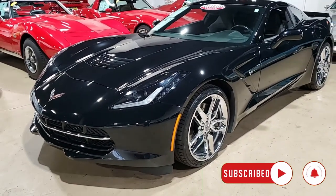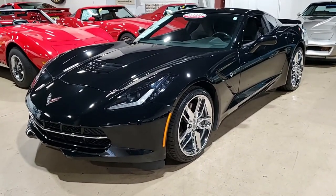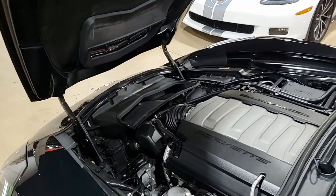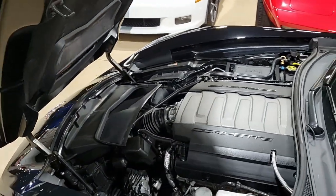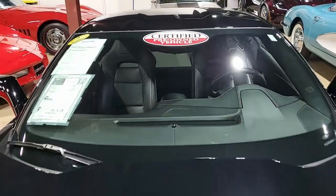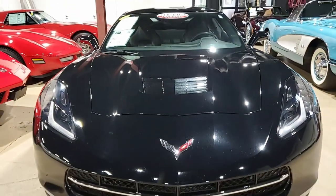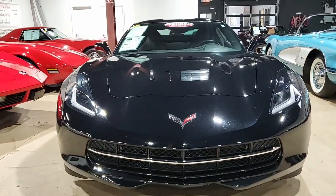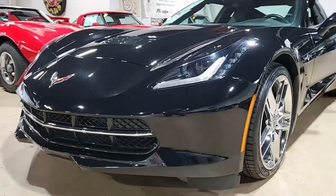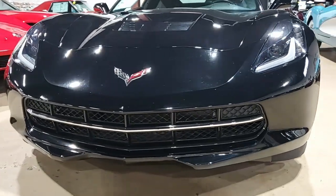Beautiful black on the exterior, with a jet black interior. Under the hood you'll find the 460 horsepower LT1 engine and an 8-speed automatic paddle shift transmission. Factory features include the Z51 Performance Package, which includes performance brakes, black brake calipers, slotted brake rotors, dry sump oiling, specific suspension, special front and rear wheels and tires, electronic limited slip differential with cooler performance gear ratios, the aero package, and multi-mode exhaust.